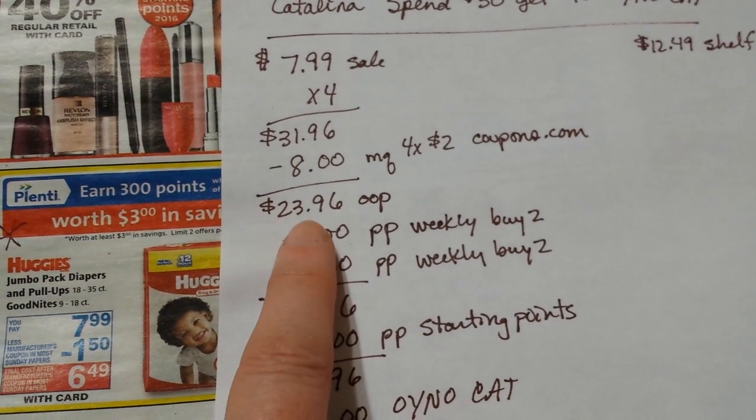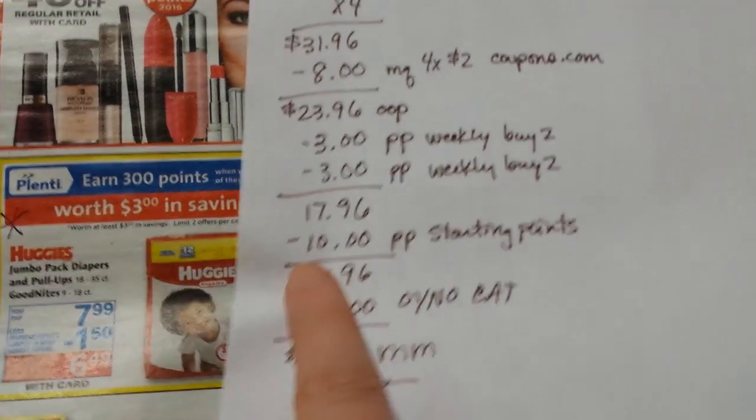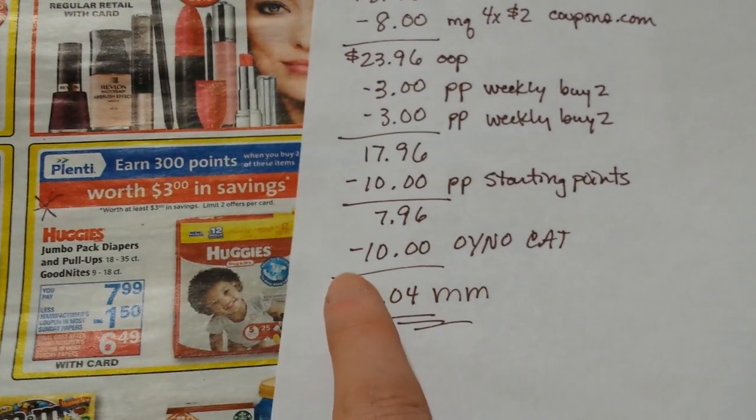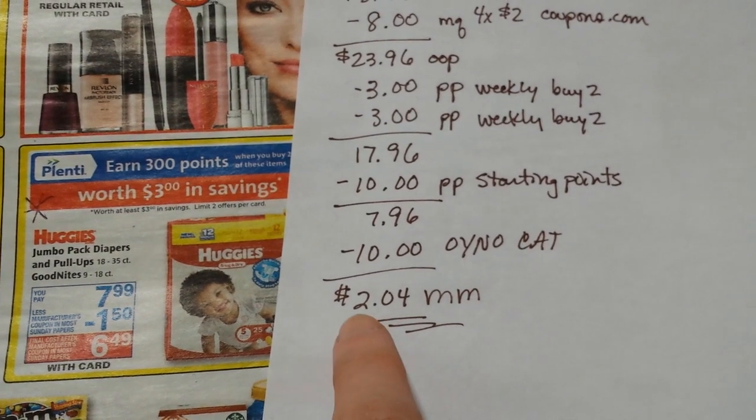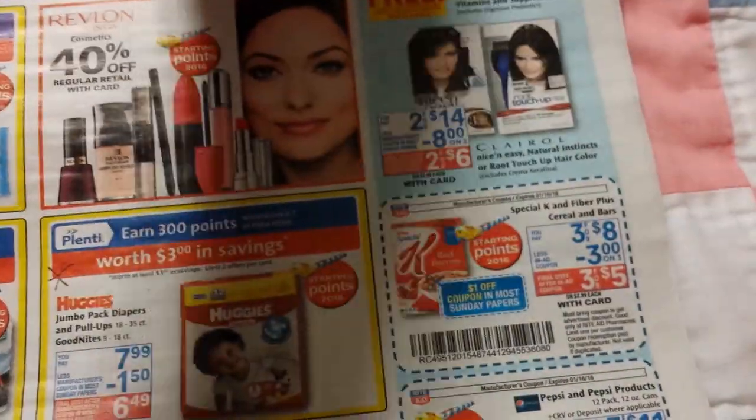Out of pocket: $23.96. You get 300, 300, and a thousand points back, and the $10 Catalina. That makes it a $2.04 moneymaker on four packages of diapers.